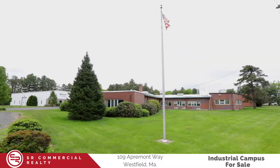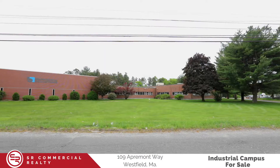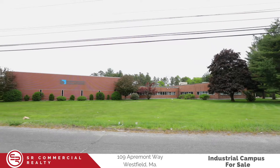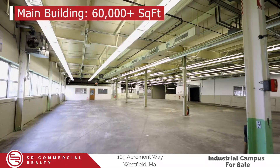Hey everyone, it's Jeremy Casey from SR Commercial Realty and we're here at 109 Apremont Way in Westfield, Massachusetts. This property is for sale and features over 12 acres, three buildings, and 90,000 square feet of space.